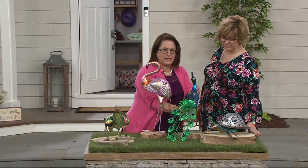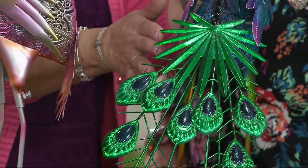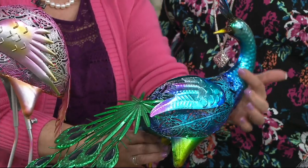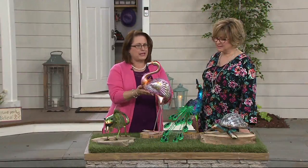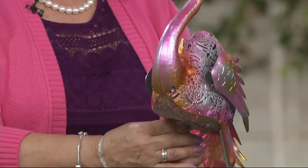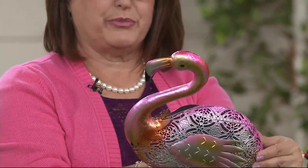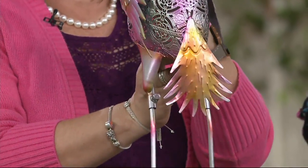This peacock is so regal — that beautiful tail with all those feathers and all the colors. The only assembly is just popping the tail in. His wings have little springs on them — really beautiful rich colors, and just that hammering that creates the texture of feathers on his neck. Gorgeous. Then our flamingo, which is elegant — he's not a tchotchke, not a pink plastic flamingo. He's more elegant. With that lace design that looks like filigree jewelry. I'll turn them around so you can see the back — the tail. The paint is beautifully done, like an ombré design.